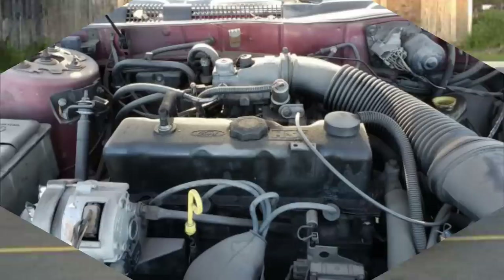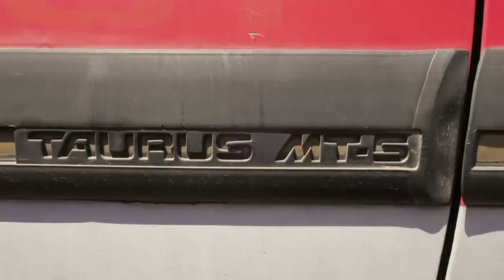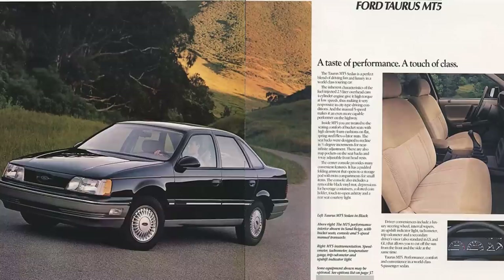Like most cars back then, the Taurus had multiple trim levels, ranging from the dirt cheap L trim with a four-cylinder engine, infamous gray bumpers, and only an AM radio, to the top-of-the-line LX with a V6 and a lot more standard features. A much more rare trim option was called the MT5, which only came with a five-speed manual transmission — hence the name — and so few were sold that it was gone two years later.